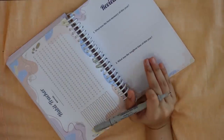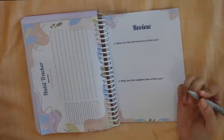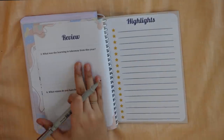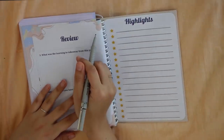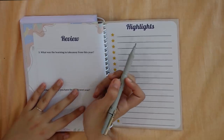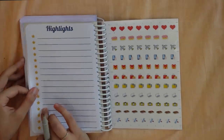After the habit tracker, we have the review page — only four simple questions. We don't have to overthink, just summarize: what was the best memory, what was the toughest time, what was the learning, and what vision do we have for the next year? Then we have the highlights page — just like in school when something special happened and we'd always write it on the last page, the last page here is the highlights page.